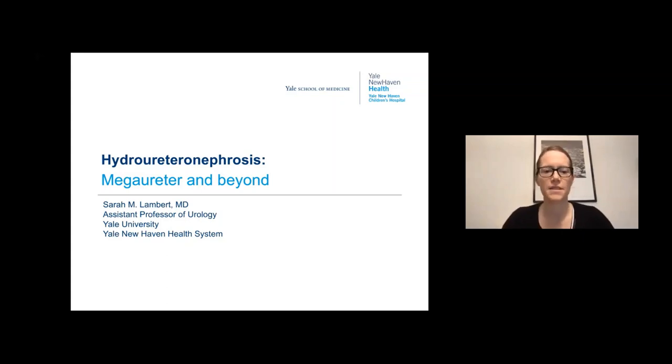I'm Sarah Lambert. I work at Yale School of Medicine and I'm a pediatric urologist. Today we're going to be talking about hydroureteronephrosis, megaureter, and beyond.